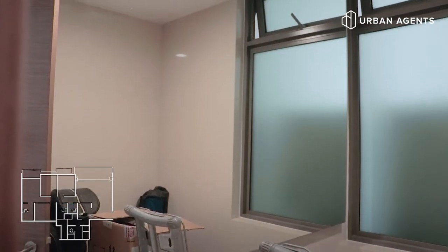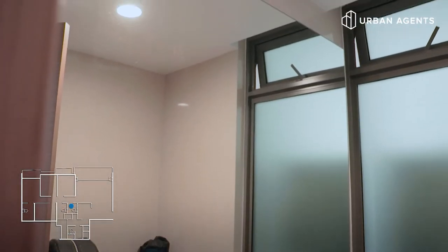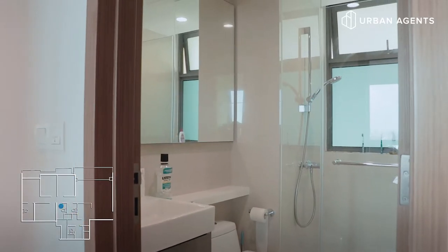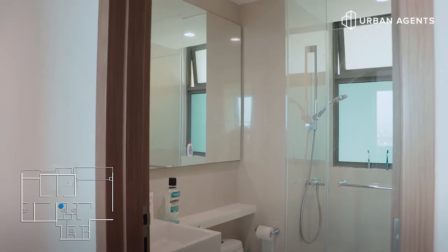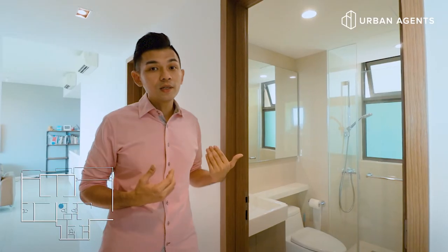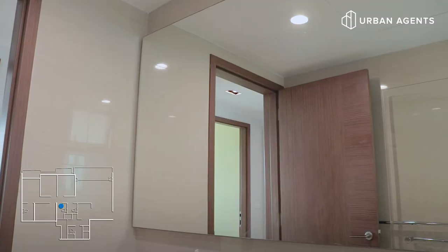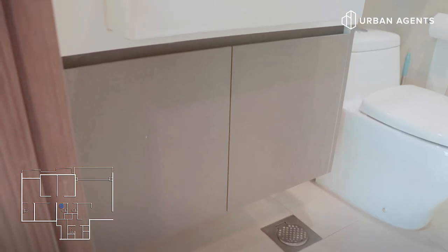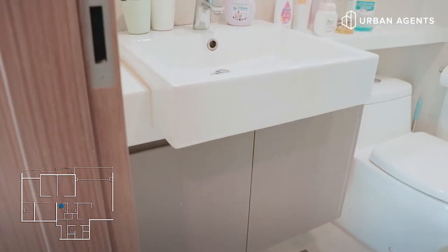One of the highlights of this unit is that it comes with a powder room besides the common bathroom, so there isn't a need to fight over it. What I like about this common bathroom is that it comes with a window, which promotes ventilation and allows natural light to shine in. So even during the daytime if you turn off the light, you can still use the toilet. There's also a cabinet at the bottom of the sink to store your toiletries.